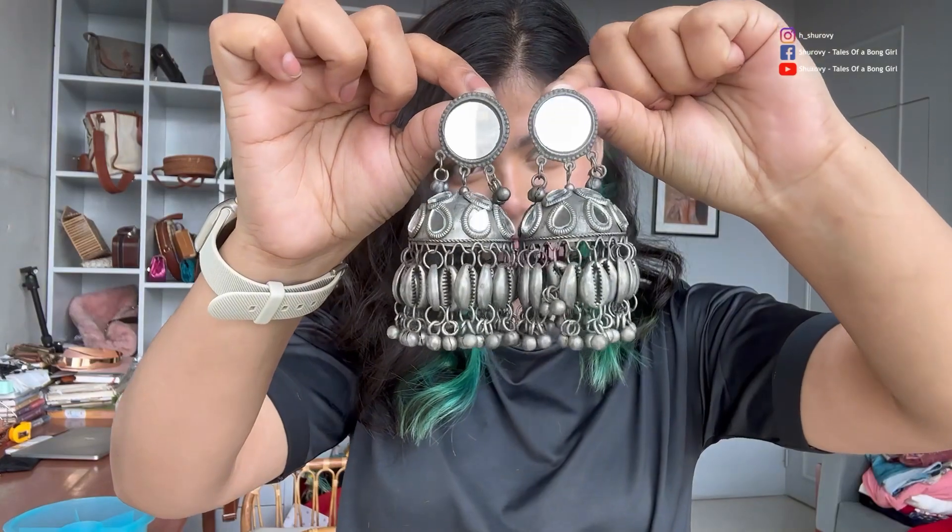This is my recent favorite. This is from New Market. The price is $425.